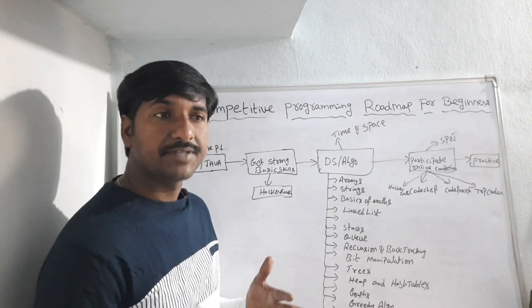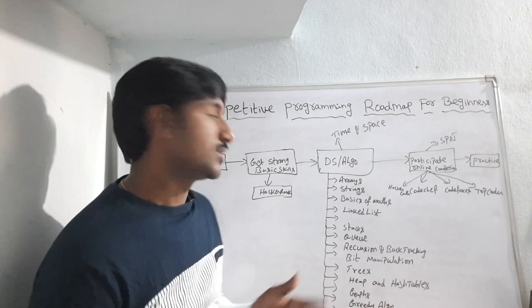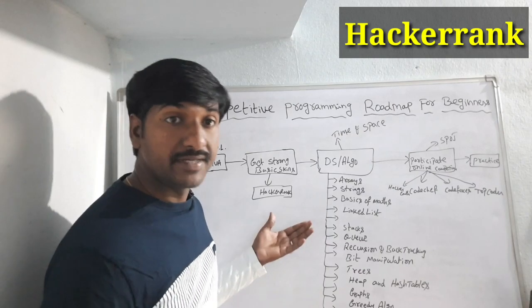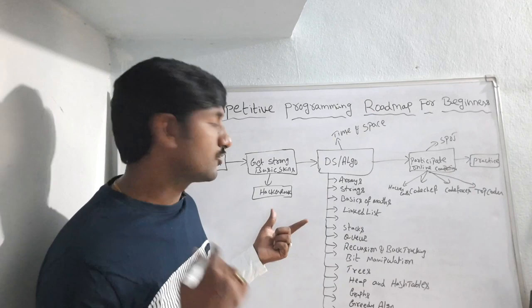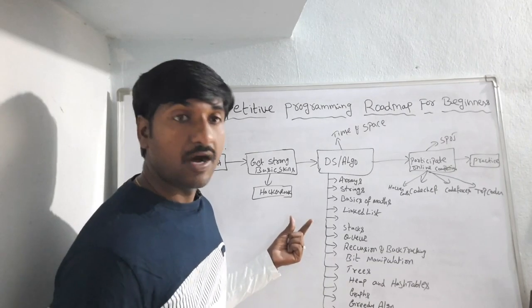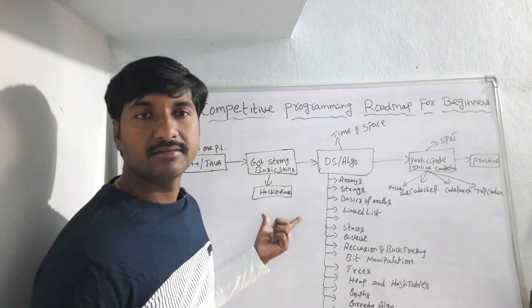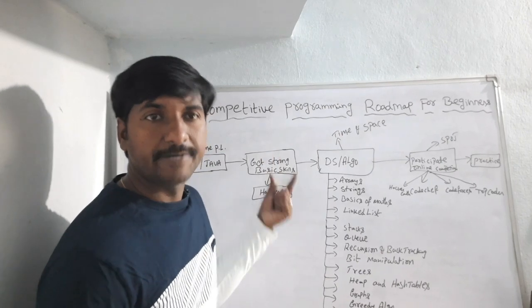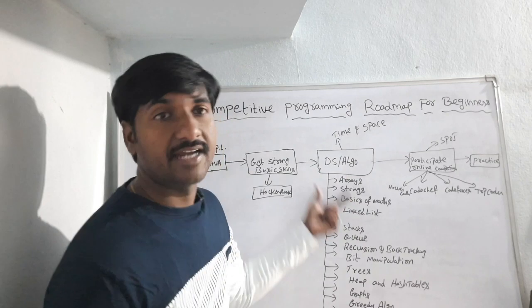After choosing the programming language, you must be strong in basic concepts. While you are learning the basic concepts of a particular programming language, at the same time you should also practice solving basic problems using HackerRank. If you are a beginner in competitive programming, I highly recommend HackerRank first — you will understand how to solve competitive programming problems. After getting comfortable with the basic concepts of a programming language, you move on to learn data structures and algorithms.